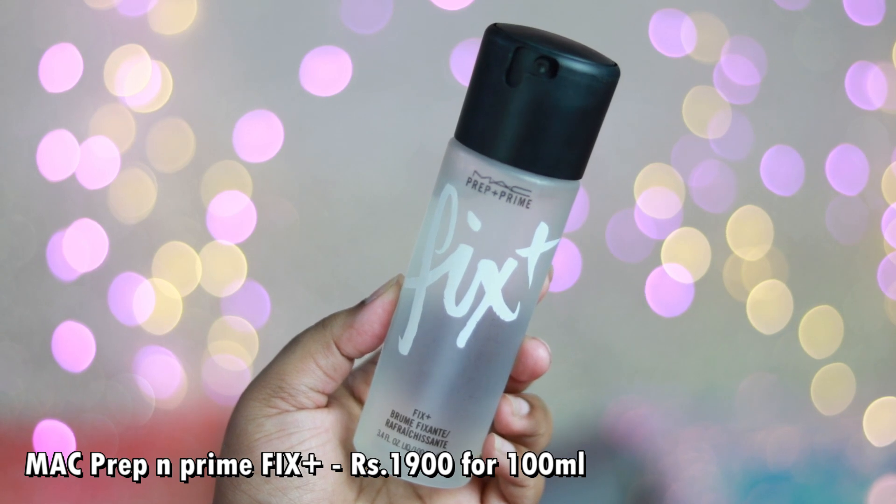The Inglot AMC Gel Eyeliner is very long lasting. You need an oil-based makeup remover to remove it. Your eye makeup looks stunning and your winged eyeliner looks absolutely perfect with this. For special occasions, parties, or functions, if you want a bold, beautiful black winged eyeliner, this is the one. Invest in it and thank me later. The next product is the MAC Prep and Prime Fix Plus — I've finished an entire mini bottle and this is my new one.